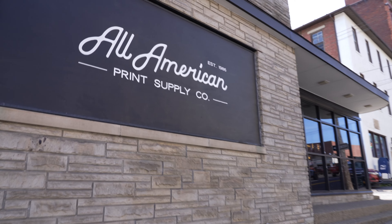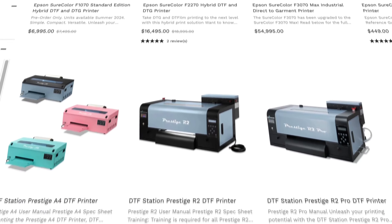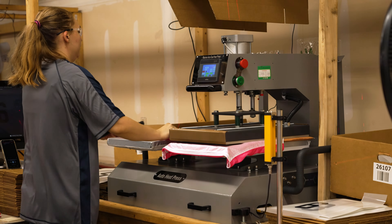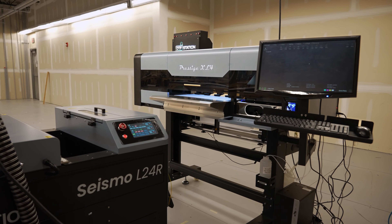All-American introduced me to the direct-to-film process as a better fit for our needs versus the direct-to-garment. Some of the machines that we use: the Maxima dual automatic heat press, the Epson F3070, the Prestige XL2, the Prestige XL4.